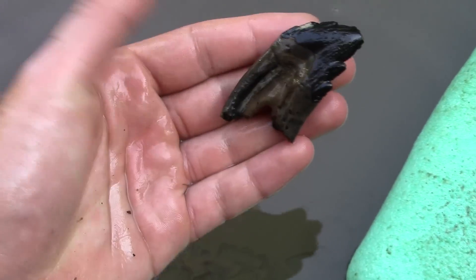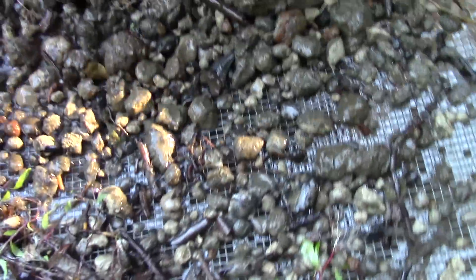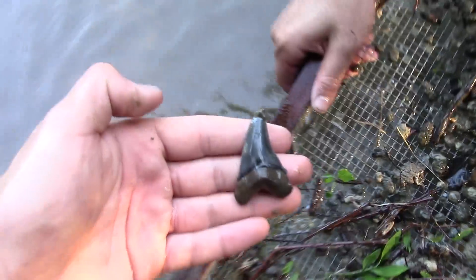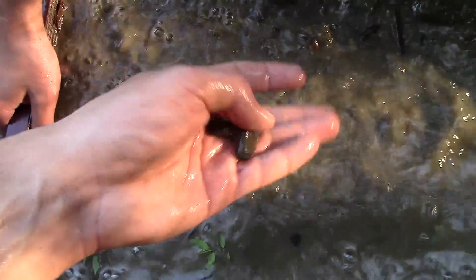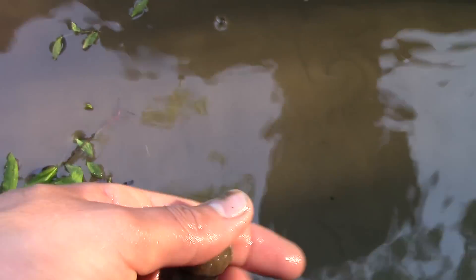That's so cool. Hopefully a bit more. I think Adrian's got one in the screen. There it is — real nice Angustidens. We gotta rinse it off. Check that one out. Real nice Angustidens, a little bit tip-dinging but not too bad.